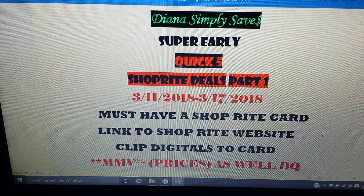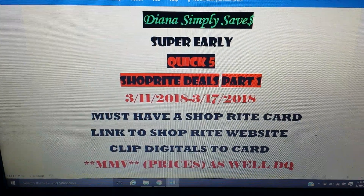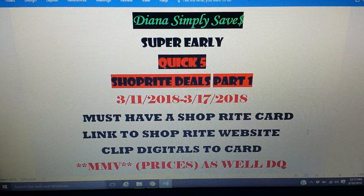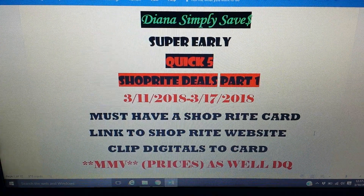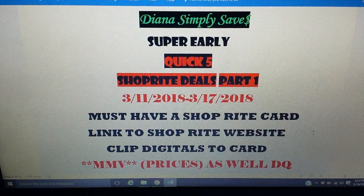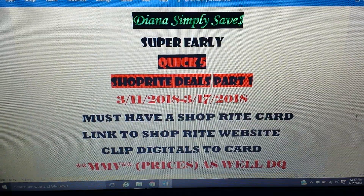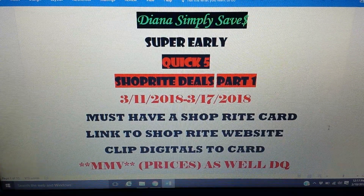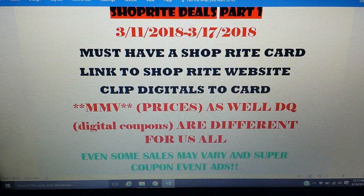You must have a ShopRight card — the Price Plus Club card — in order to do most of these deals, because they have digital coupons and you want to be able to clip them to your card. To do that, link it to the ShopRite website. If you have a smartphone, I would download the app — it's very helpful in store so you can double-check what's clipped to your account and avoid any problems.